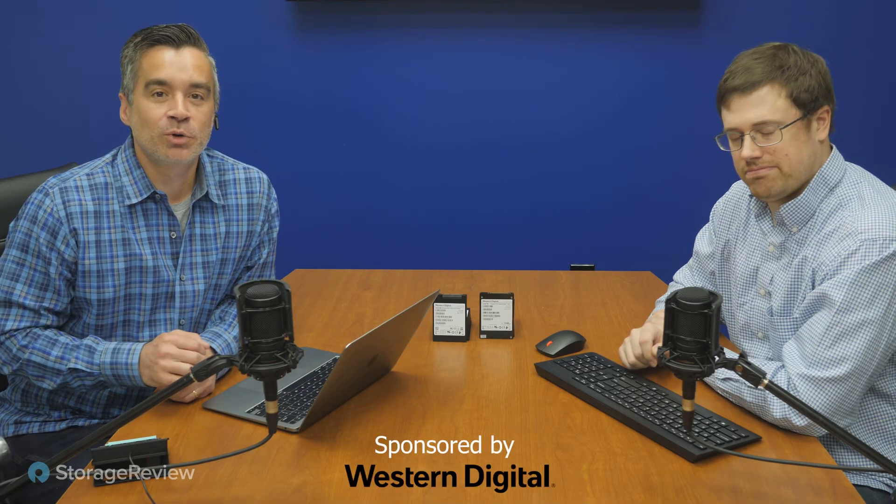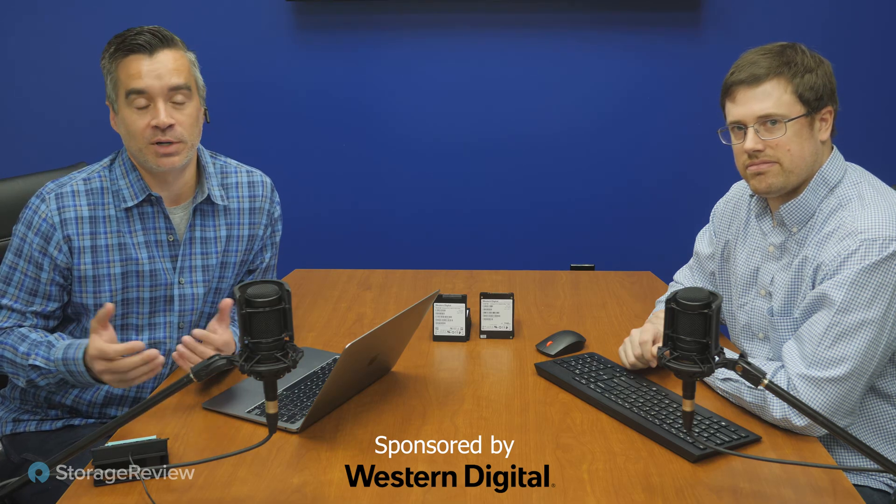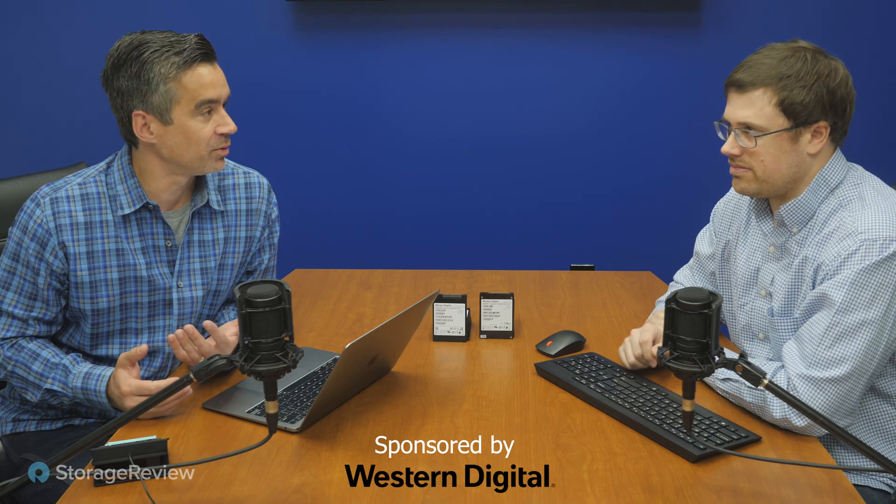Hey everyone, Brian and Kevin coming to you from the Storage Review Lab today and we're looking at an interesting project. We've been using flash for, gosh, a decade at this point in the data center. And in the early days there was SATA, there was SAS, and along the way came NVMe. We all accept that NVMe drives are typically very, very fast. They offer larger capacities. There's all sorts of reasons to go NVMe, but SATA still has a pretty big hold in the data center. And one of the reasons people aren't adopting NVMe in some cases is that they just don't understand how cost effective they are now.